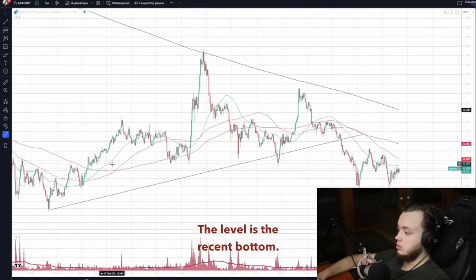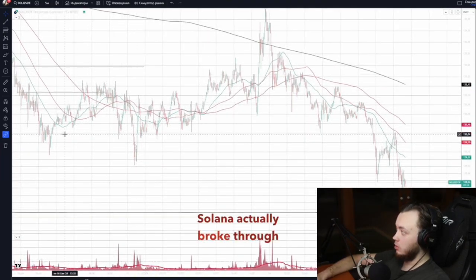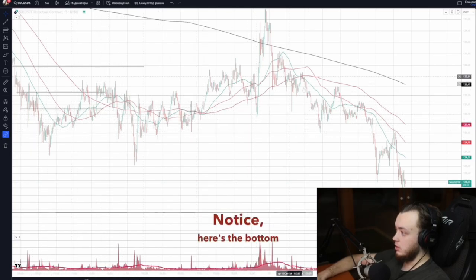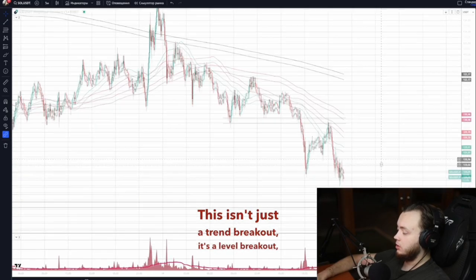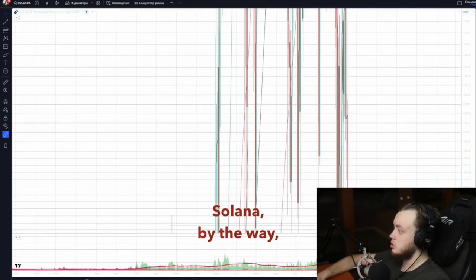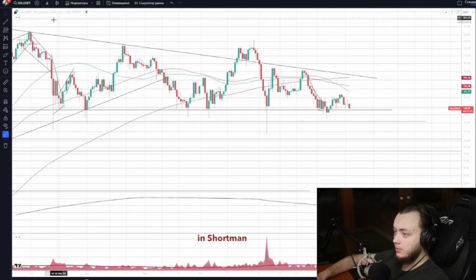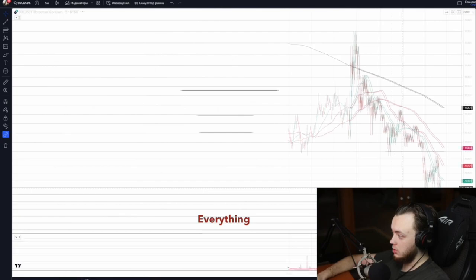Check out the uptrend breakout and level support. The level is the recent bottom. Solana actually broke through the bottom — notice here's the bottom level. This isn't just a trend breakout, it's a level breakout — a mirror level retesting, squeezing down. Solana is one of those coins I mentioned for shorting before. On the larger time frame it looks great, but my past long-term reviews are spot on.